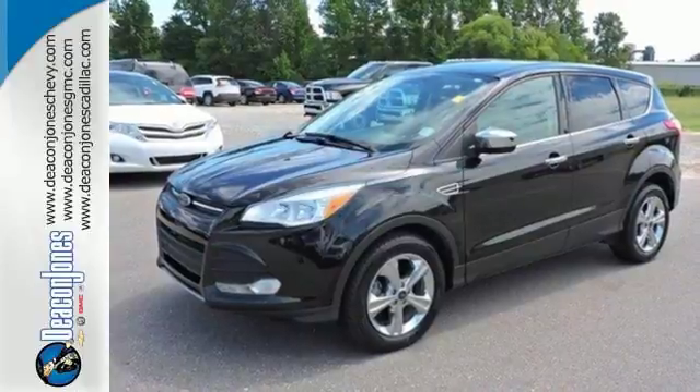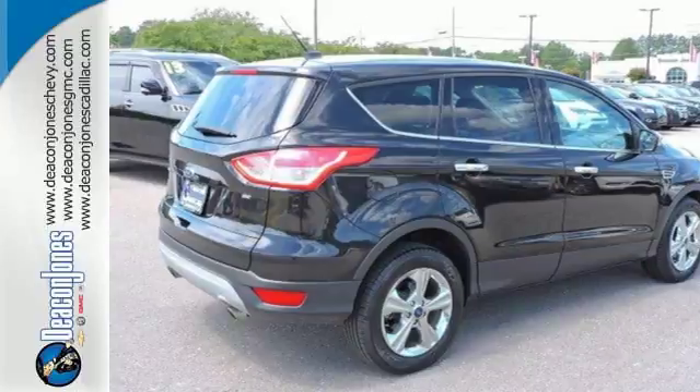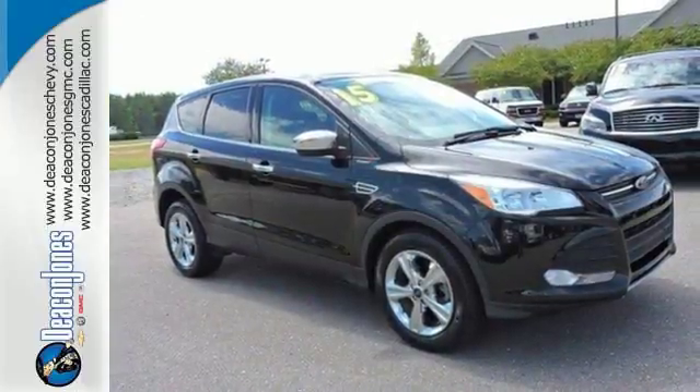Other convenient features include a split-folding rear seat, low-tire pressure warning, and MyKey system. Bring the family in for a test drive today.